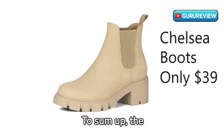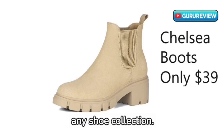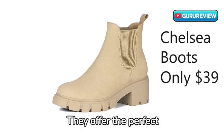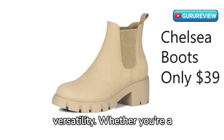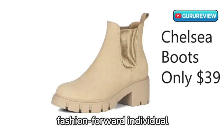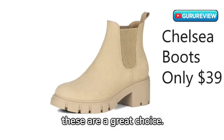To sum up, the Afflefit Women's Chelsea Boots are a fantastic addition to any shoe collection. They offer the perfect combination of style, comfort, and versatility. Whether you're a fashion-forward individual or someone looking for a reliable, affordable pair of boots, these are a great choice.